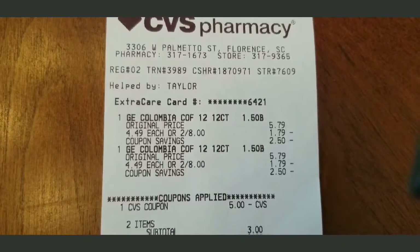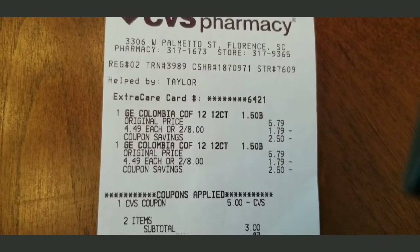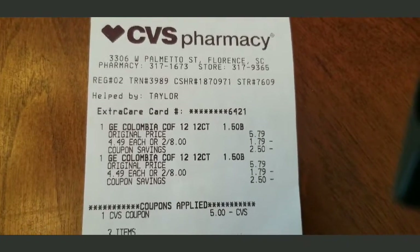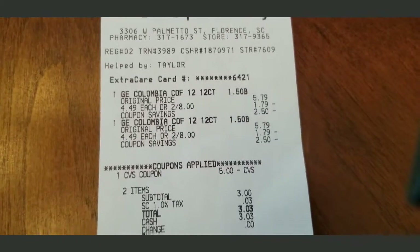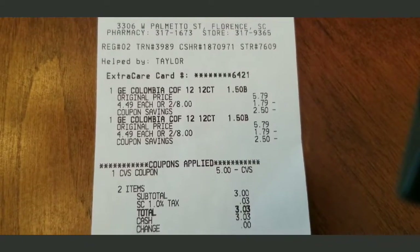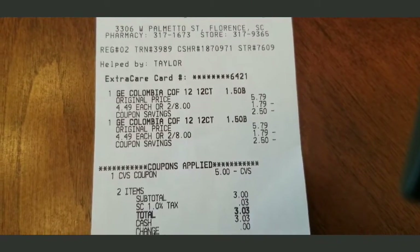Okay, let me show the receipts. My CVS coffee was $5.79. I used a $5 ExtraBucks, so I ended up paying $3.03. I think the $2 off $8 coupon didn't come off — I noticed it was still on the app this morning. If it had taken that extra $2 off, I would have paid about a dollar.